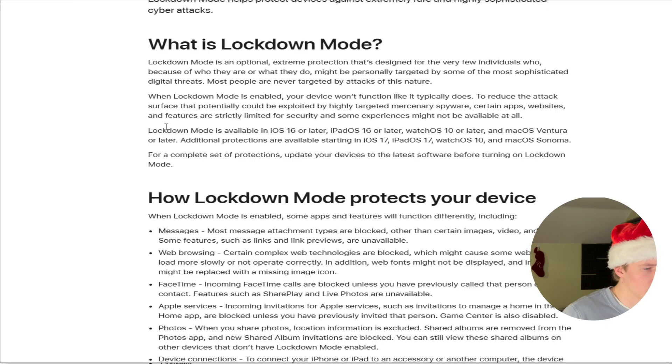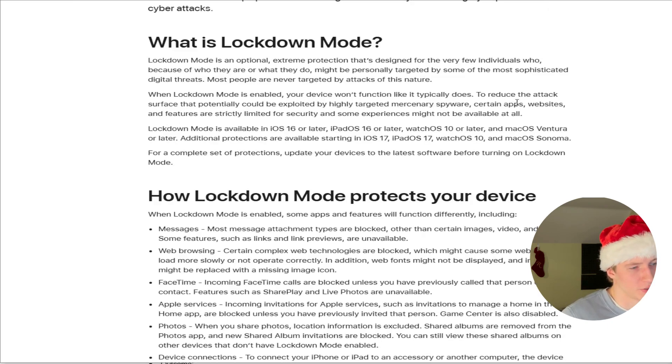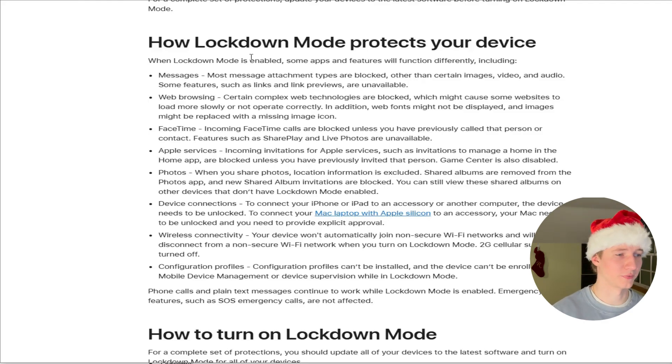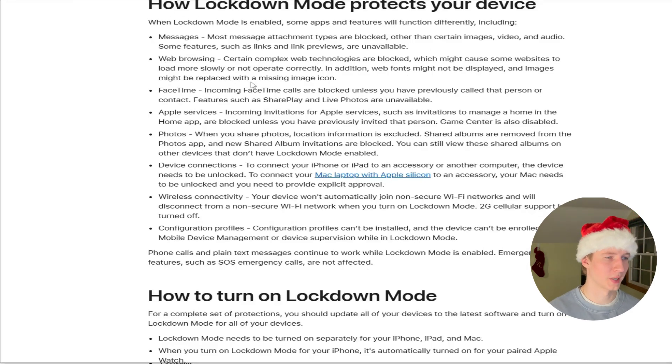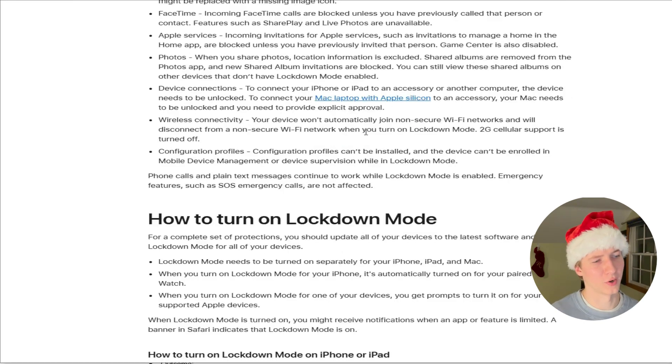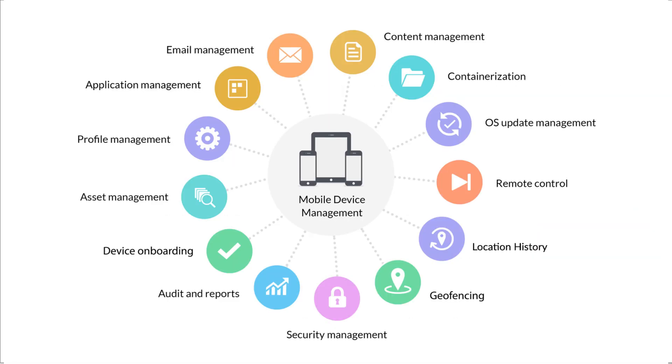Things like whistleblowers. When Lockdown Mode is enabled, your device won't function like it typically does. To reduce the attack surface that could be exploited by highly targeted mercenary spyware, certain apps, websites, and features are strictly limited. Specifically, it blocks certain attachment types on iMessage including images, video, and audio; blocks complex web technologies when browsing; blocks incoming FaceTime calls unless you've previously called that person; strips location information from shared photos; disables automatically joining non-secure Wi-Fi networks; and disables enrollment in mobile device management software.